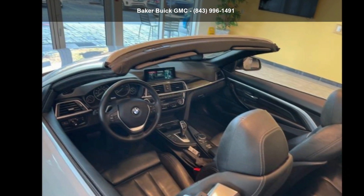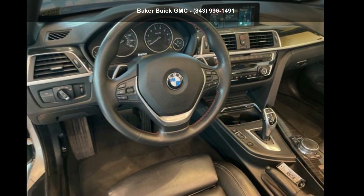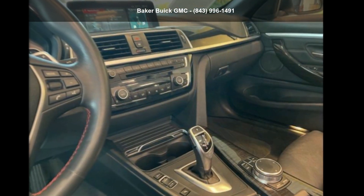This vehicle delivers a low odometer reading. Let us put you in the driver's seat today — call or click to contact our dealership.